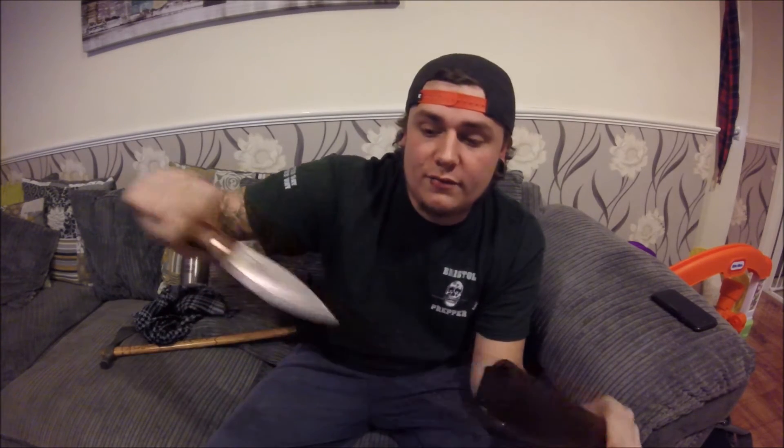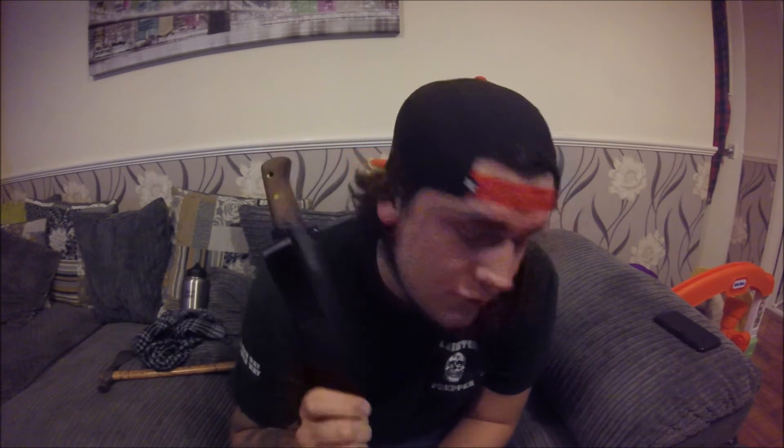The next thing I take is my Condor Bushlore. This thing has been amazing — a bit like the pipe hawk, it's really never let me down. It keeps an edge really nicely, holds an edge well, but is also quite easy to sharpen because of that Scandi grind, which is amazing. It's an absolute beast — I've used it so many times, it's never let me down. Definitely recommend you go buy one. That's the fourth thing I take.